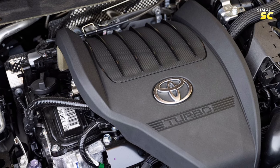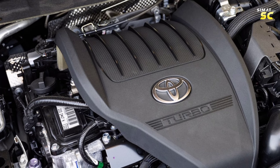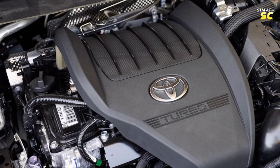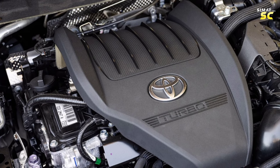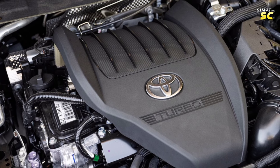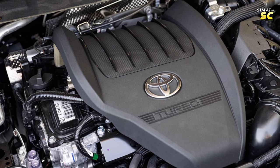The main engine of the Grand Highlander is a 2.4-liter four-cylinder engine producing 265 horsepower and 310 Newton-meters of torque, connected to an eight-speed automatic transmission with front-wheel drive, with an optional four-wheel drive.